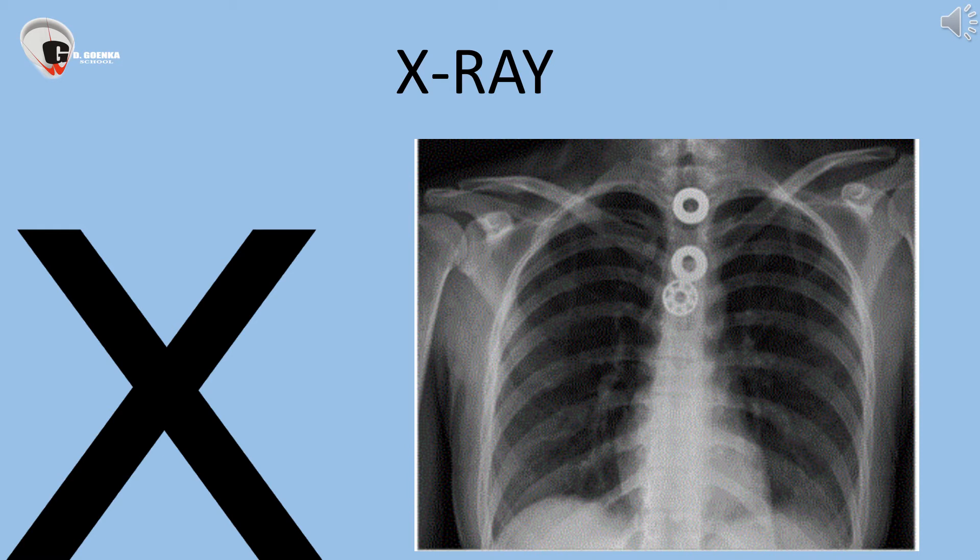X-ray. X-ray is the image of internal organs of a body. X says KISS. X-ray.